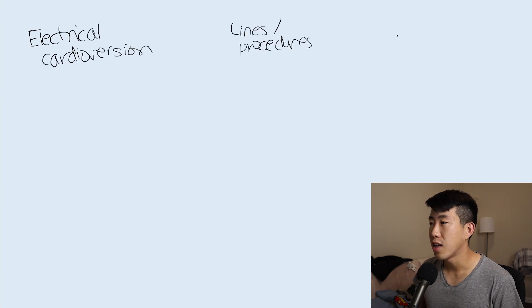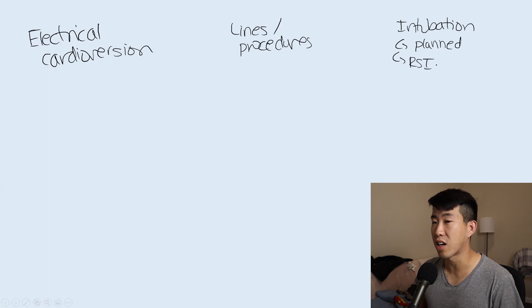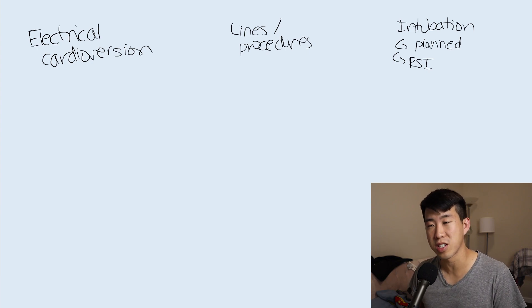There are a couple of scenarios we're really going to be dealing with as internists. The first is electrical cardioversion, placing lines, or doing minor procedures. I also wanted to briefly touch on intubation - while I won't be a pulm-crit fellow, there are different medications used for planned intubations versus rapid sequence intubation on the floor, and I want to go over some of those medications as well.